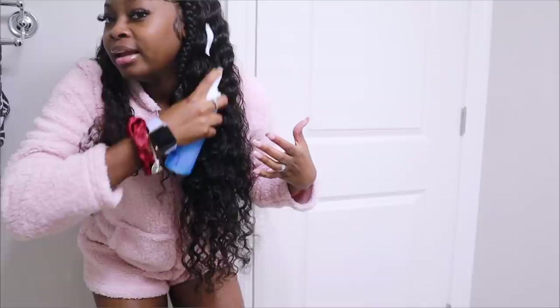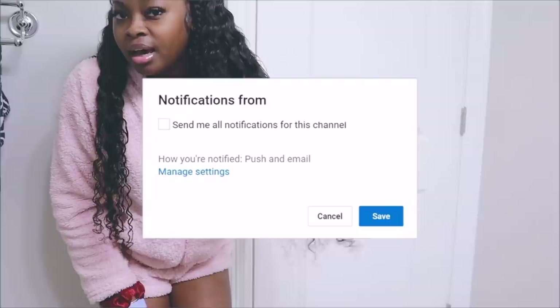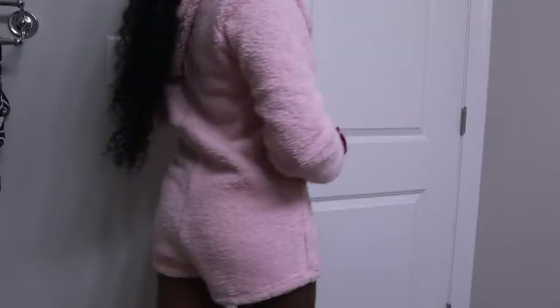This hair is from Ula Hair. When I was getting my hair done, everybody around me was like, 'What kind of hair is that, where did you get it from?' I was like, it's just deep wave - it's not even exotic curly. This is literally how their deep wave hair looks. I got deep wave in a 28 inch, so this is 28 inches on me.